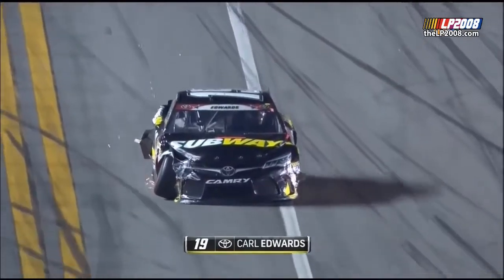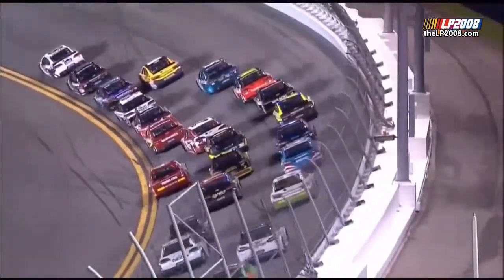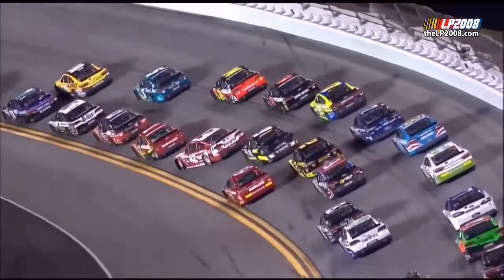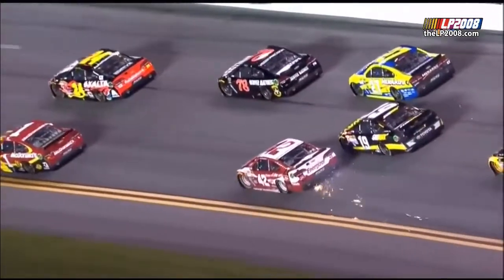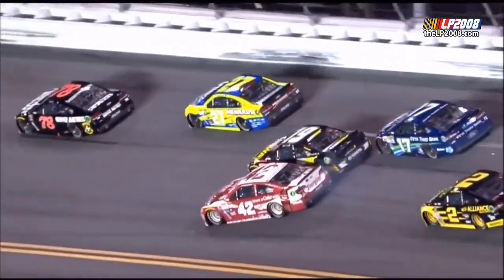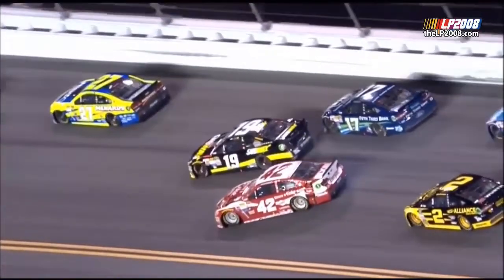We're under caution for a multi-car crash. Pit road is open. We've got a number of cars involved in this big one. The caution flag flying at lap 85. Over in turn number two, that's where it all broke out. Now pit road is open and the leaders are coming down.